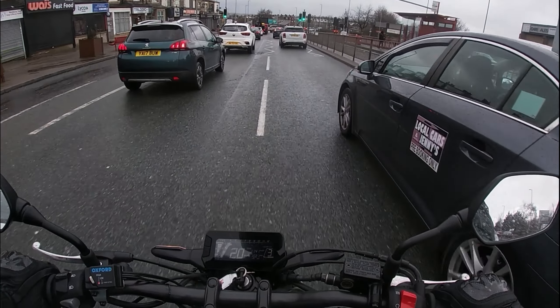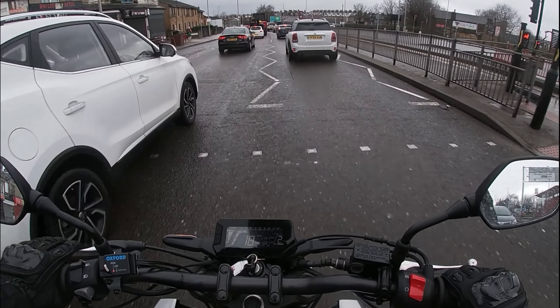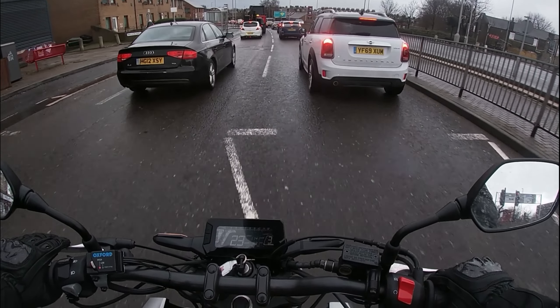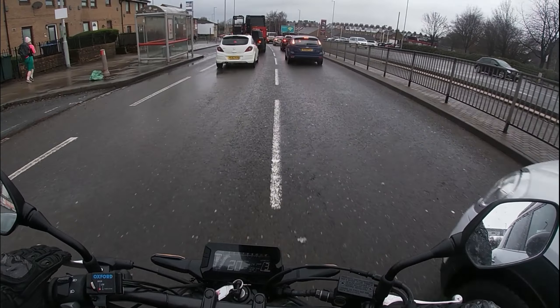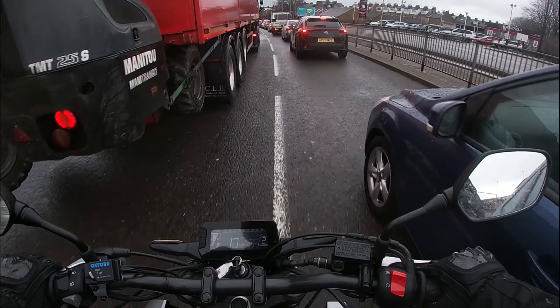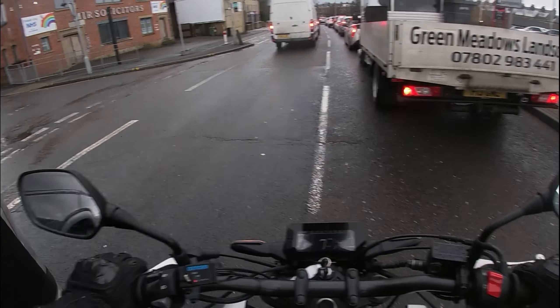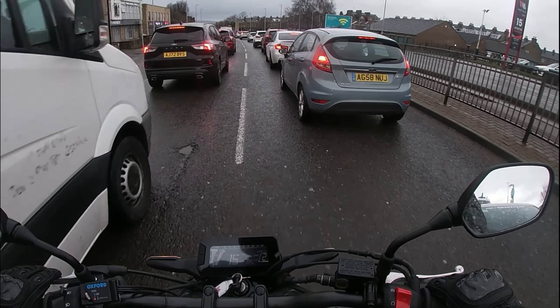Come on baby, let's filter. This is the most proper filtering I've ever done. I'm enjoying it.